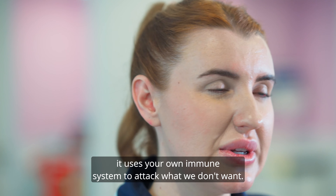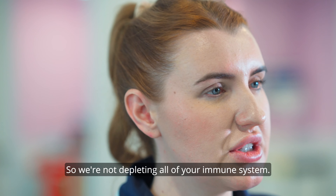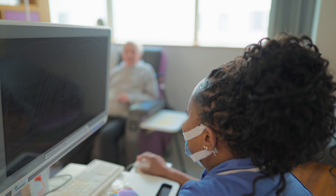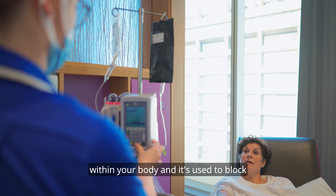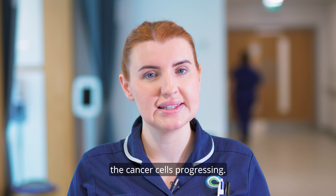Immunotherapy uses your own immune system to attack what we don't want, so we're not depleting all of your immune system. Targeted treatment is given to target cells within your body and is used to block the cancer cells from progressing.